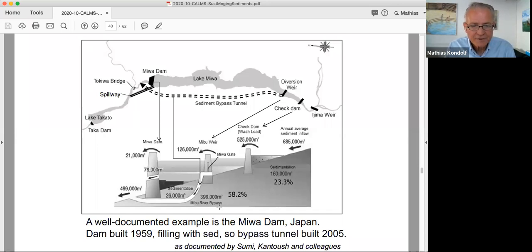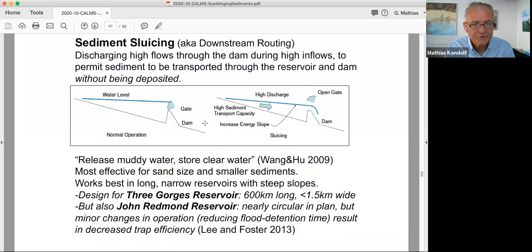This is a bypass tunnel designed by Tetsuya Sumi and colleagues on Miwa Dam in Japan. Miwa Dam was built in 1959 but was filling with sediment so fast that they built the bypass tunnel in 2005. It's a shame they didn't build it right off the bat — they would have maintained their capacity the whole time. But now they're able to maintain about half the capacity using this bypass. So the dam still functions.